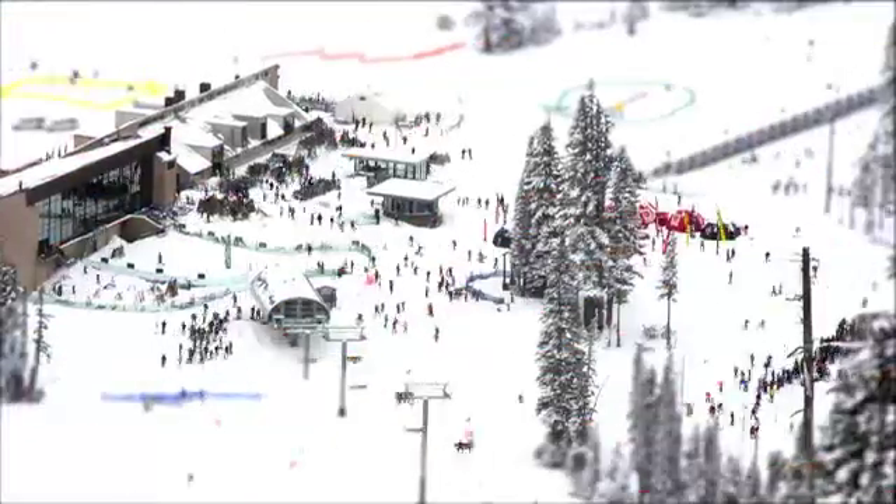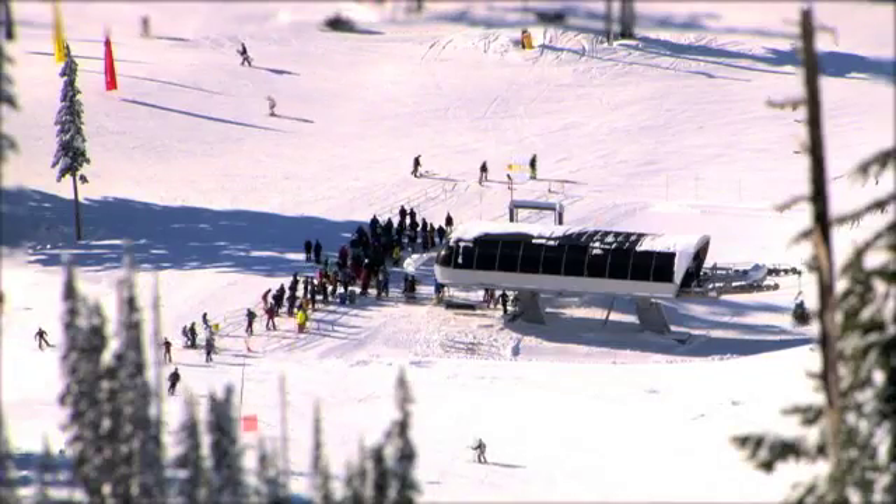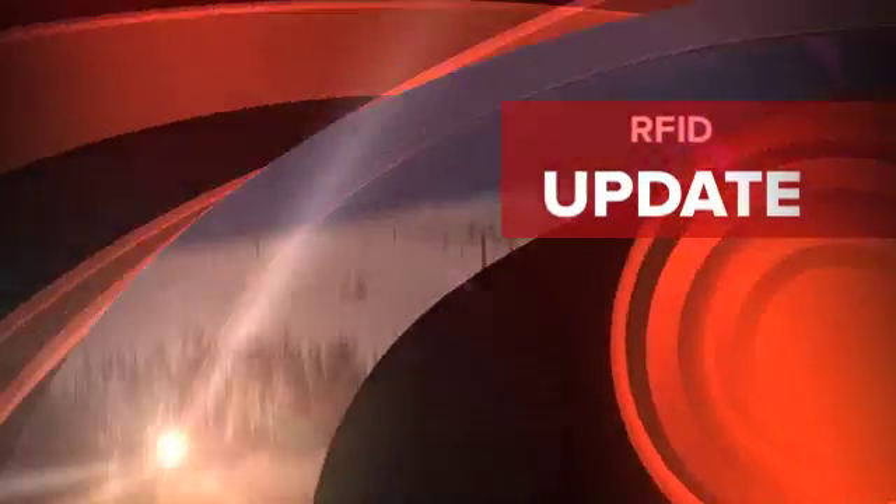The new technology will also introduce some new and exciting products at Mount Hood Meadows. We'll talk about that in our next RFID update.